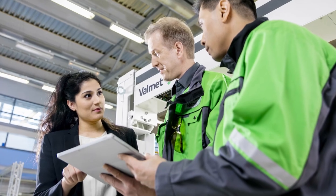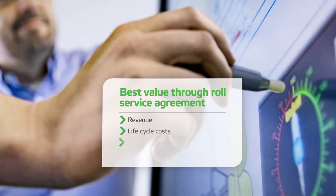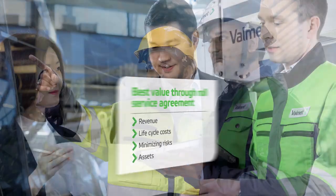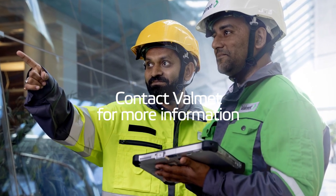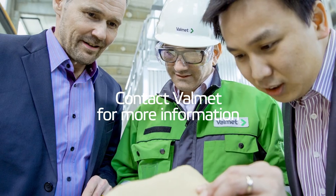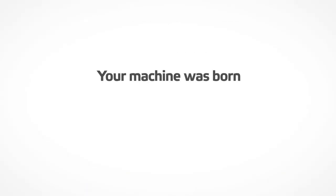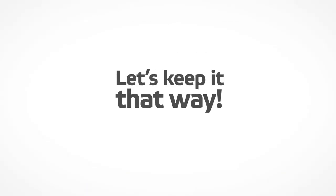With a roll service agreement, you'll maximize performance levels while minimizing maintenance costs. Contact Volumet to find out how spreader roll services can improve your business and enhance production efficiency. Your machine was born to produce. Let's keep it that way.